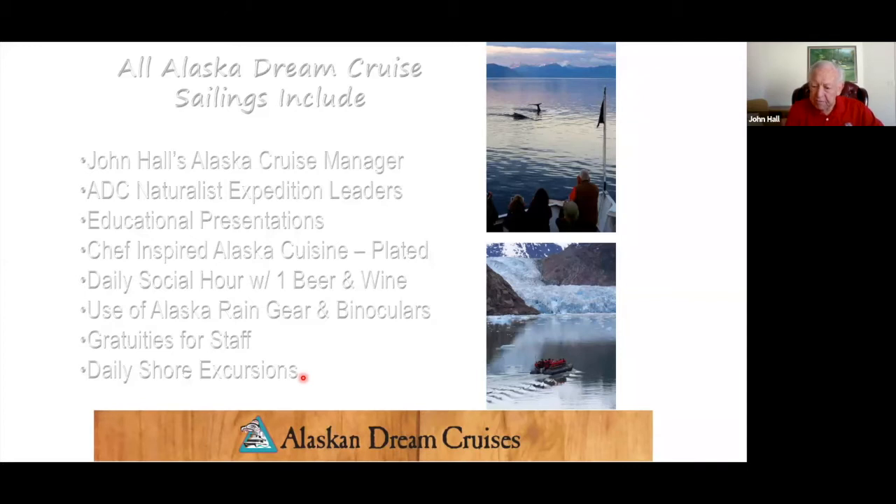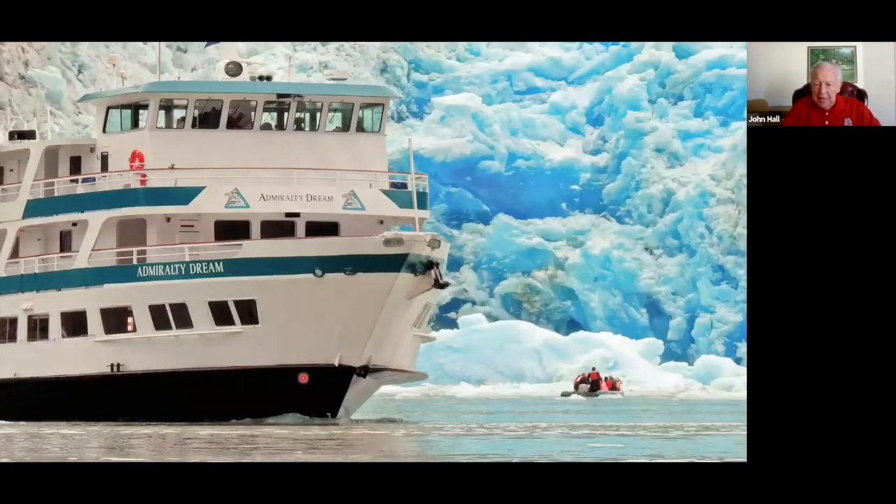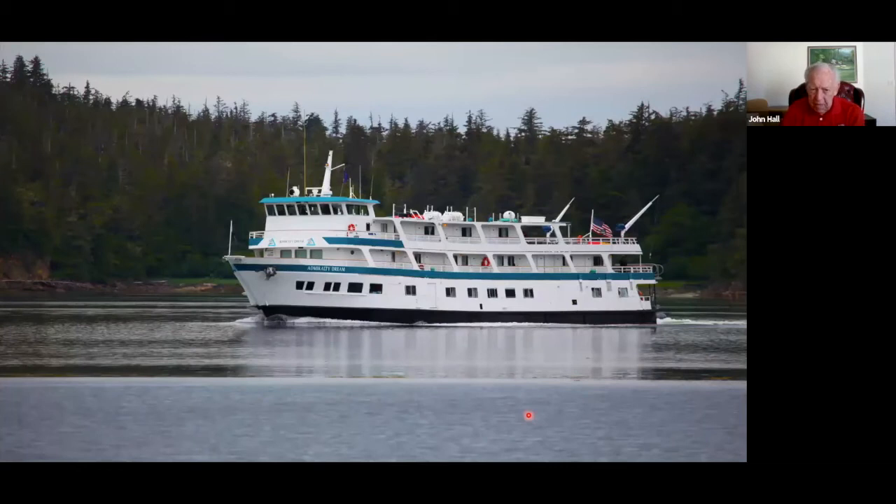This is a picture of the Admiral Dream at Sawyer Glacier, which we'll be visiting. These are the skiffs that we'll be on — they hold about 16 to 18 people. Every day that we're cruising, we're right parallel to the shore, so wildlife viewing is exceptional.